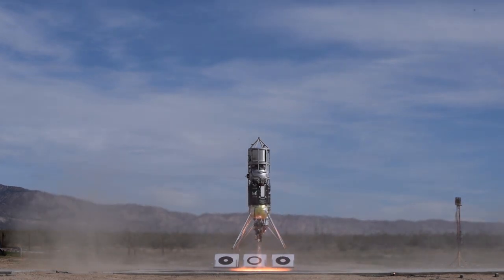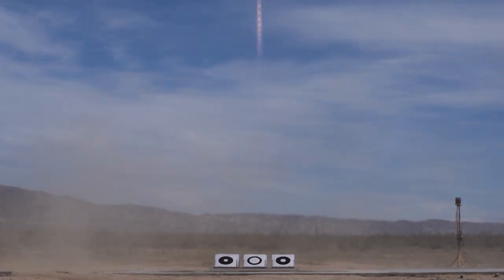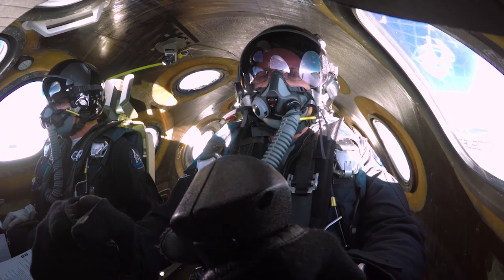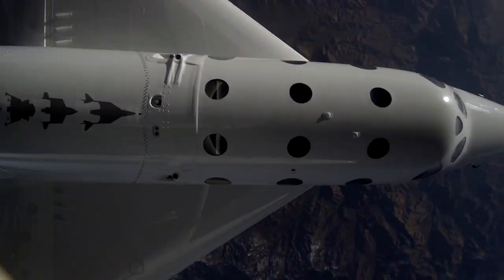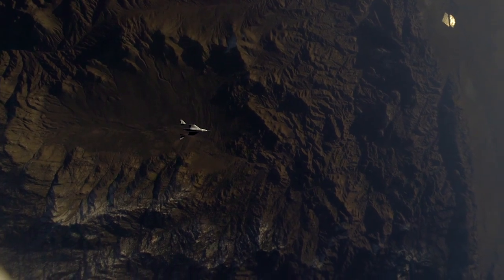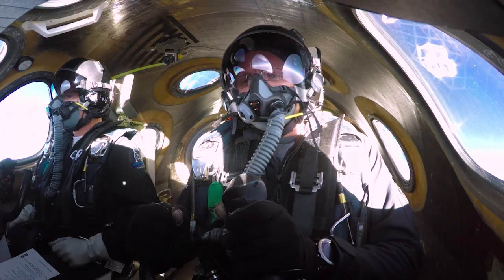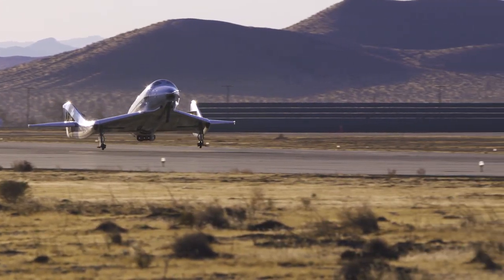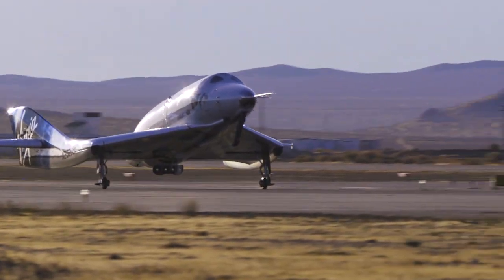The work that we're doing under Flight Opportunities helps provide validation that yes, it can be done, and yes, this is the sort of thing that is worth these other companies investing their money in. Part of the real value of the Flight Opportunities Program is that it is effectively priming the pump for an entire industry in lots of different ways. It's helping us as the vehicle providers figure out how best to service the research community, but also because the Flight Opportunities Program flights are specifically geared towards technology, it's helping develop the actual systems, technologies, and sensors that in turn are going to enable all this science.